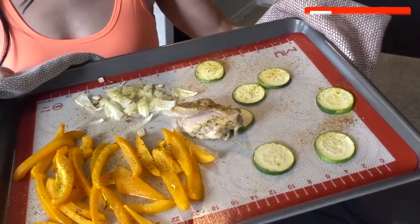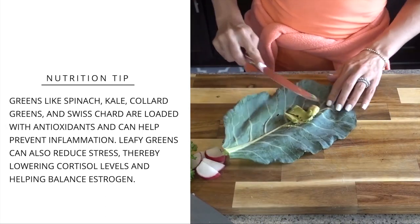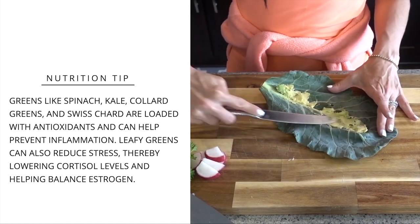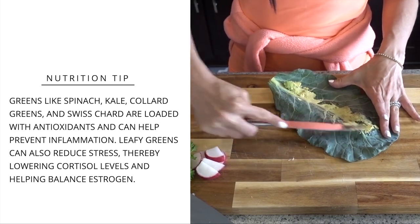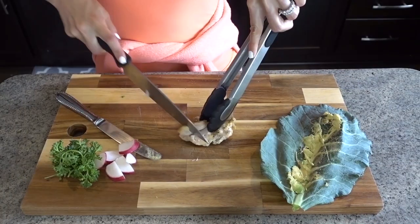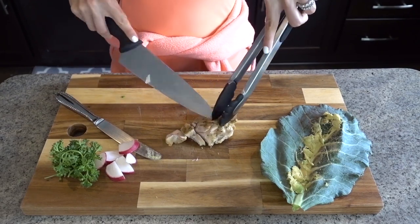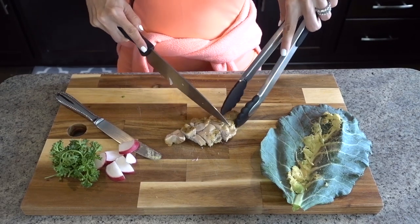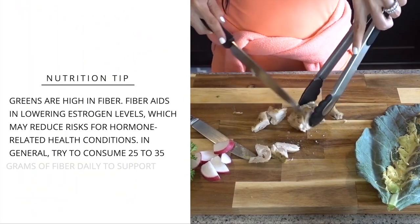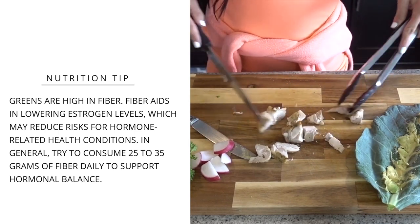Consuming greens like spinach, kale, collard greens, and Swiss chard — we all know these foods are loaded with antioxidants and can help prevent inflammation. However, leafy greens can also reduce stress, thereby lowering our cortisol levels and helping us balance our estrogen. For somebody like me who's really focusing on a hormone-rich diet, and especially being a mom right now amidst this crisis, anything I can consume to help with my stress levels is highly important.